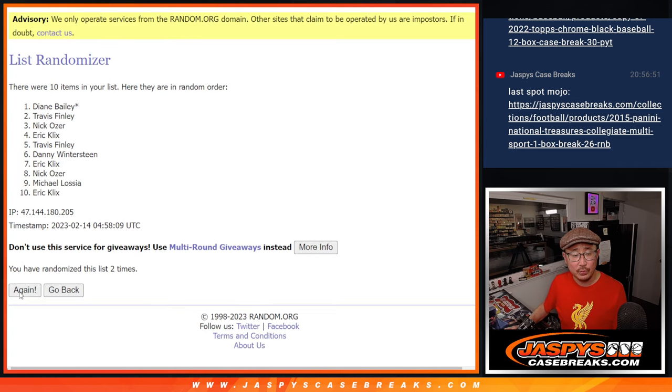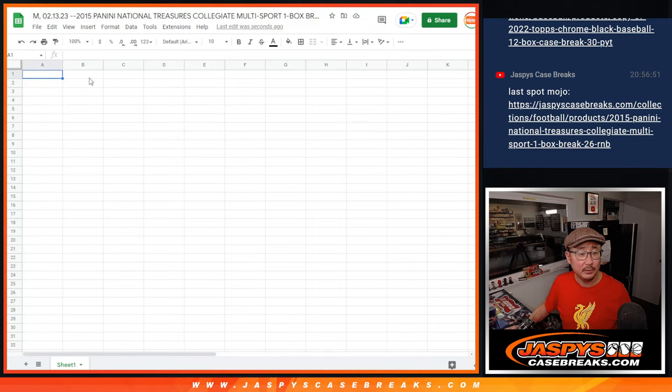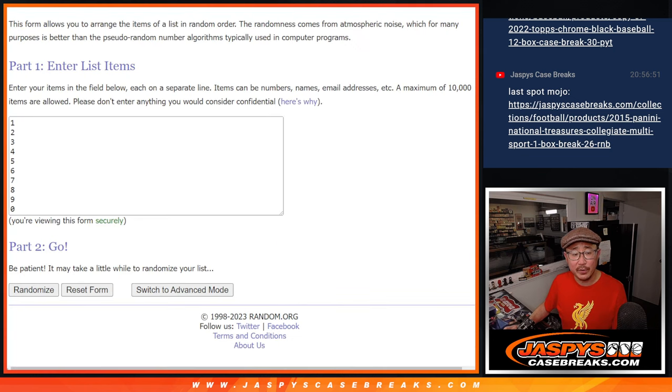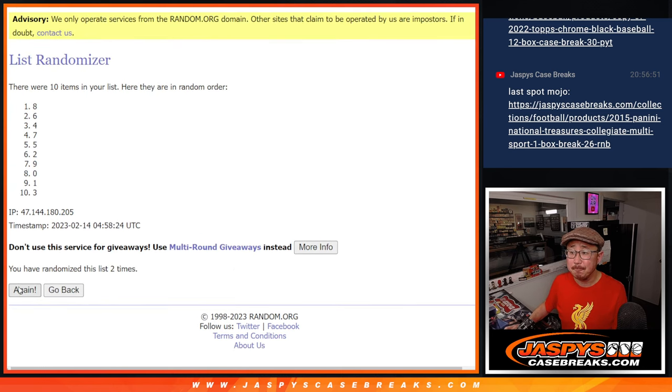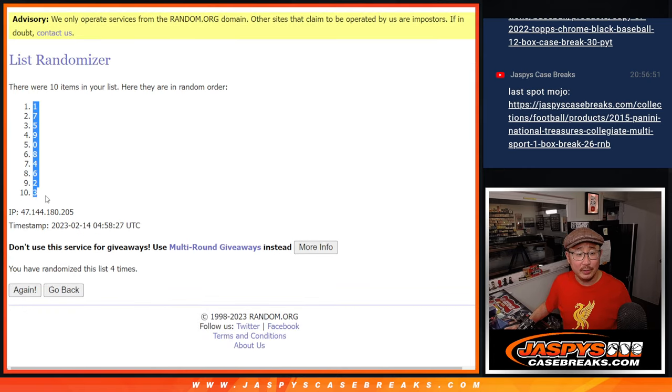One, two, three, and a one — four times. Nick O, down to E, K. Three and a one, four times for the numbers — one, two, three, and four. We got one down to three.